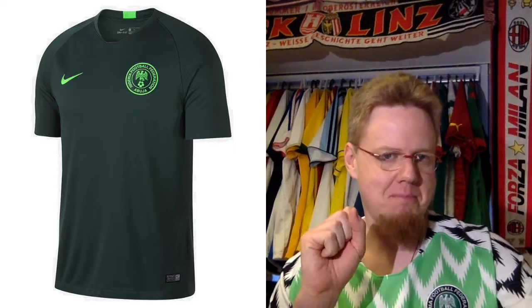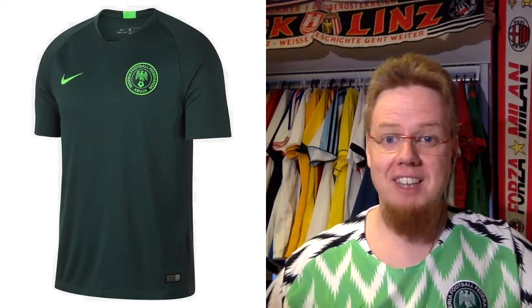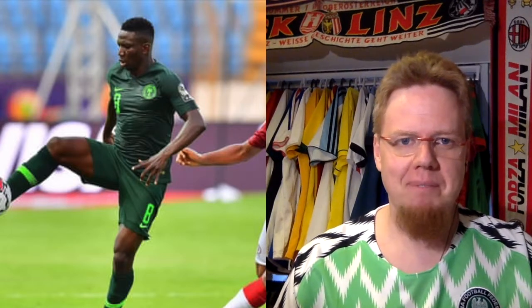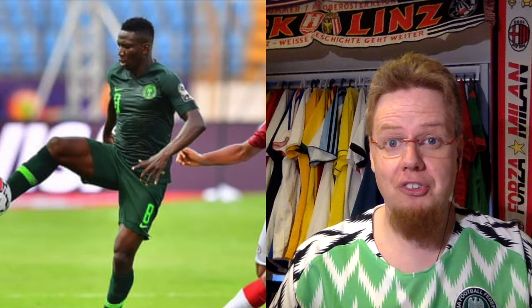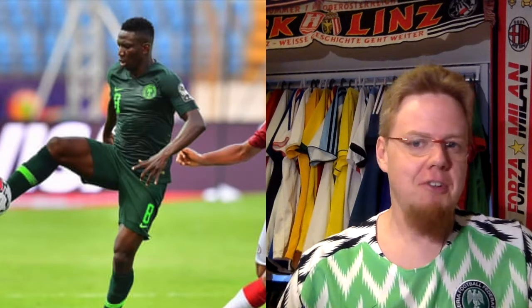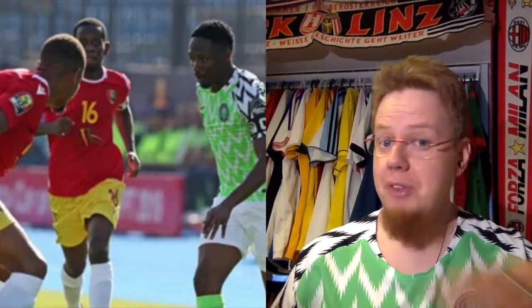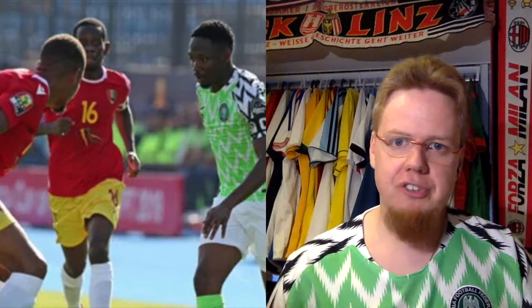The away jersey is absolutely growing on me. It's a really nice looking shirt with the dark green and the bright green popping. However, compared to the home jersey it definitely falls off — I would have liked them to do something with that design and bring a little of that home pattern to the away jersey. I originally gave it five stars but I'm now giving it six stars because I think I was a little too harsh.